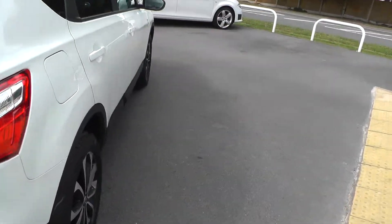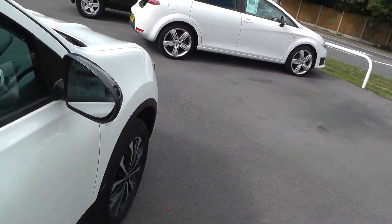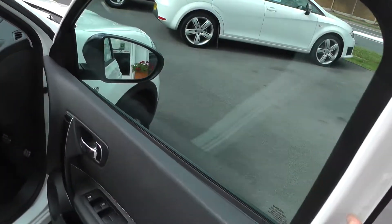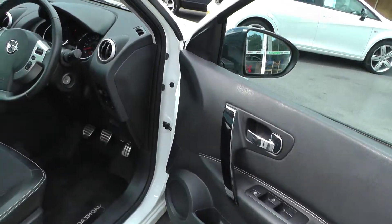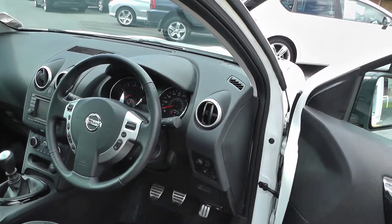It's a diesel. Inside the vehicle, with electric windows, electric mirrors, traction control, speed limiter, cruise control, and Bluetooth.